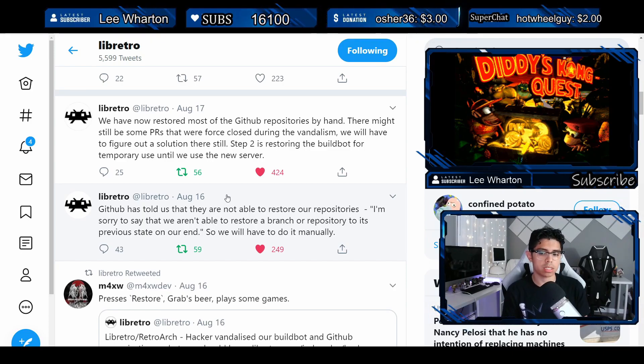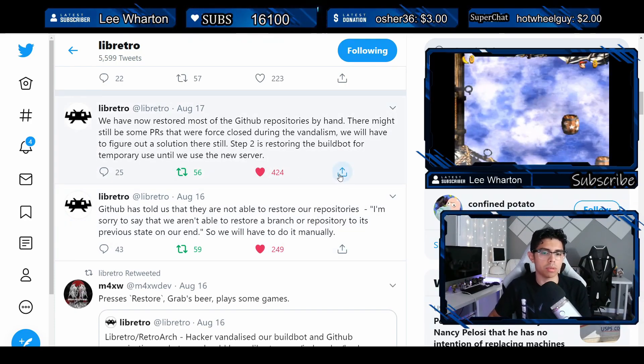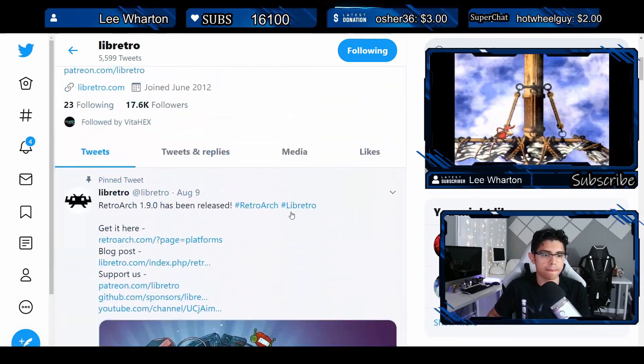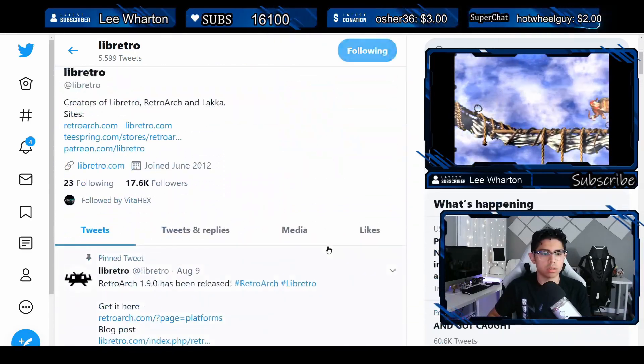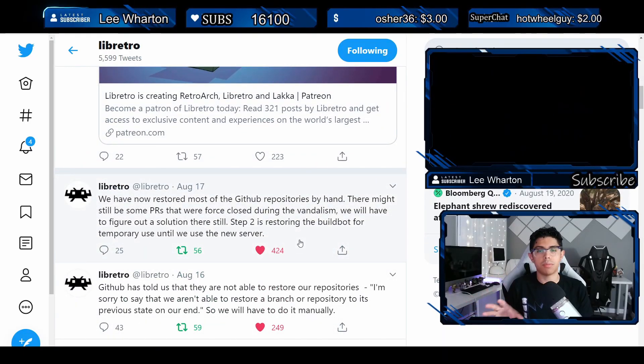On August 17th, they posted that they have now restored most of the GitHub repositories by hand. There might still be some PRs that were force-closed during the vandalism that they'll need to figure out. Step two is restoring the buildbot for temporary use until they get the new server up. That was their latest post a couple of days ago.